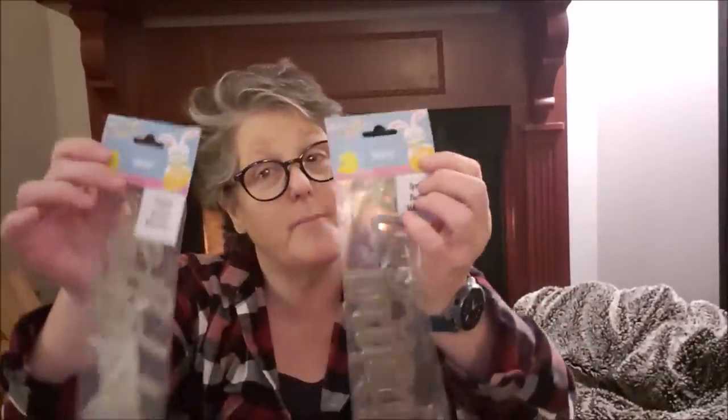I'm super excited about these — not one but two sets of metal words. This one says 'Happy Easter, blessings.' And then this one says 'Spring,' 'Bunny,' 'Welcome' — there are three in each set. So this one has spring, bunny, and welcome. Did something spill in here? I don't know if something spilled — it feels like it but I'm not sure.